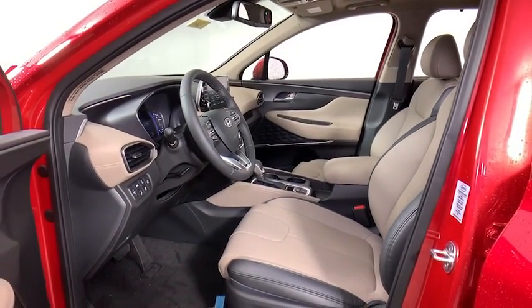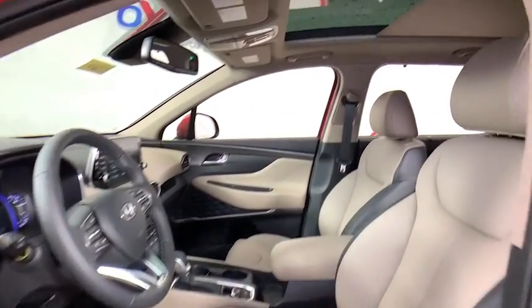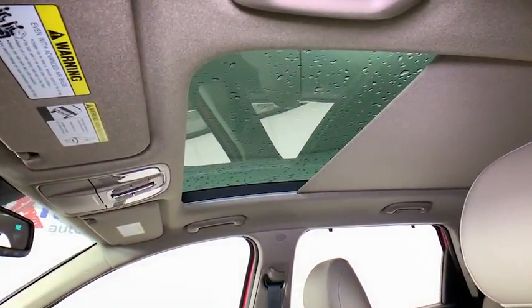Electronic stability control, trip computer, security system, power windows, rear window defroster, tachometer.